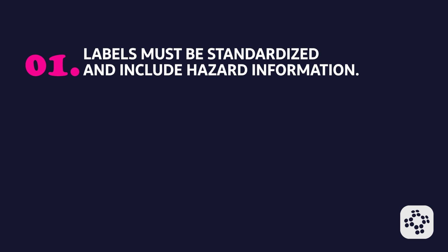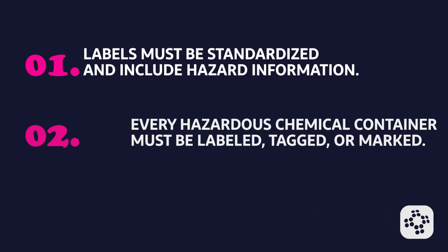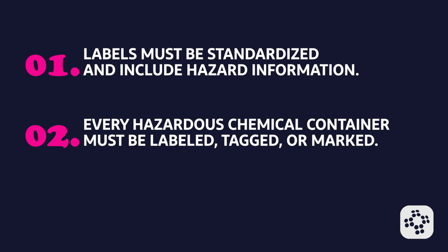Each label must include clear, standardized information that tells you exactly what hazards the chemical presents. Chemical manufacturers, importers, and distributors are responsible for making sure that every container of hazardous chemicals leaving their workplace is properly labeled, tagged, or marked. These labels must be legible in English and clearly visible on the container.